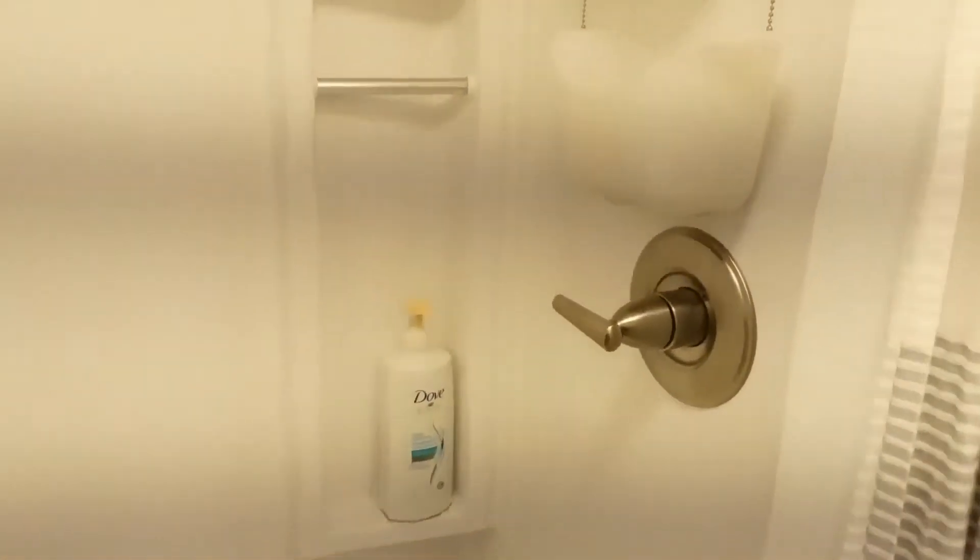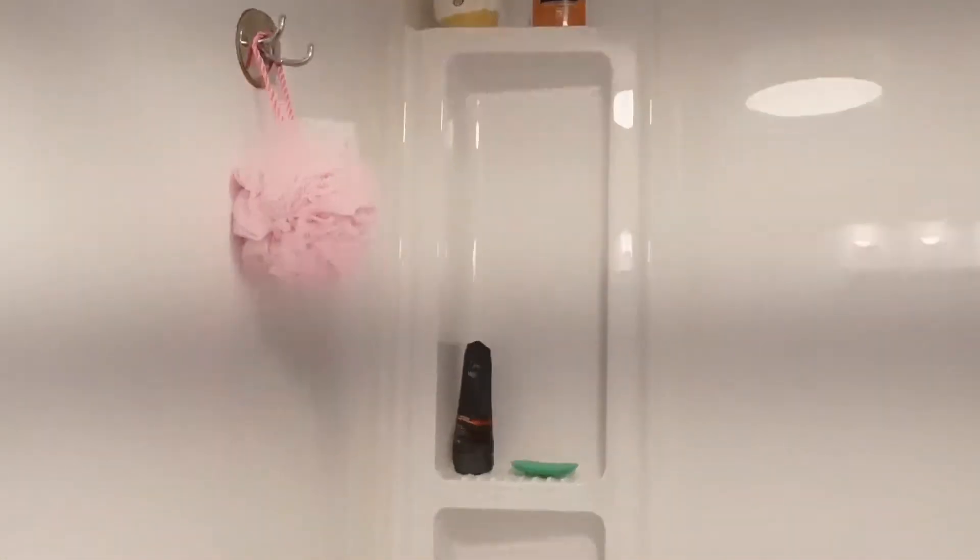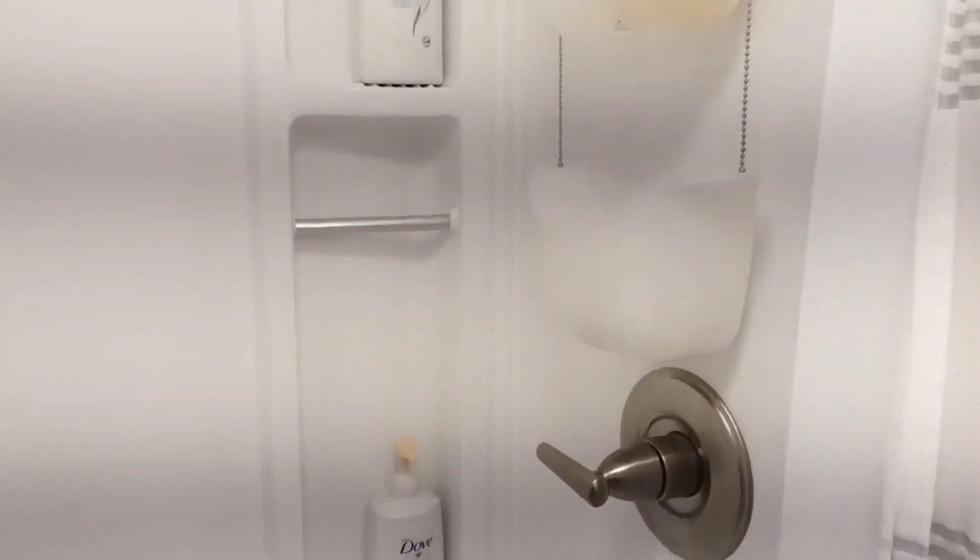It's a 4-foot shower, 36 inches deep, with an awesome shower base. We opted to go for the quick finish of this with the acrylic rather than the work of doing the tiles.